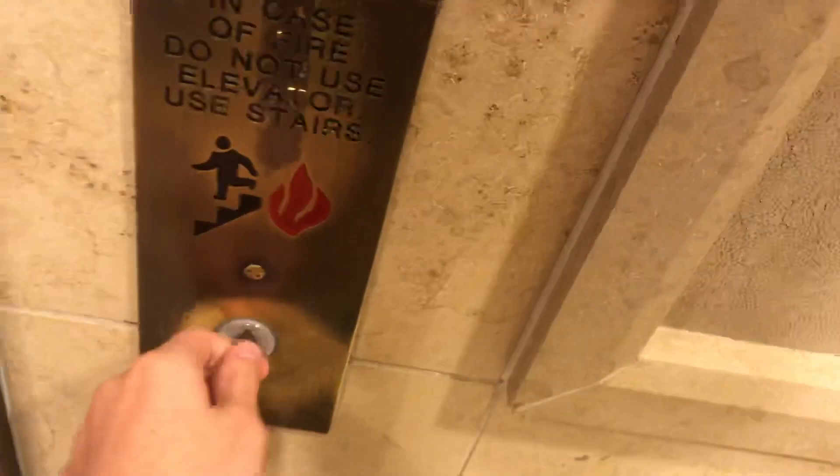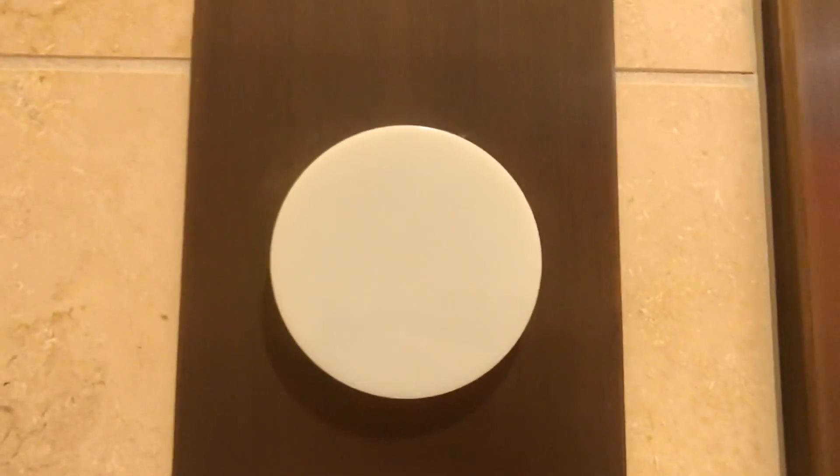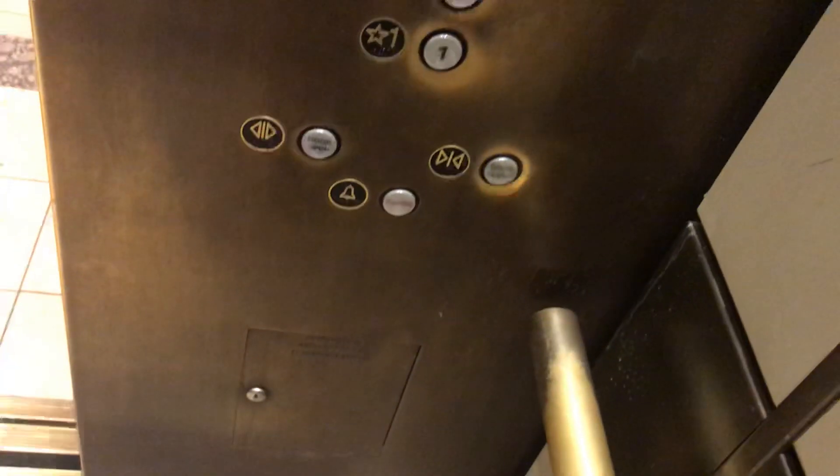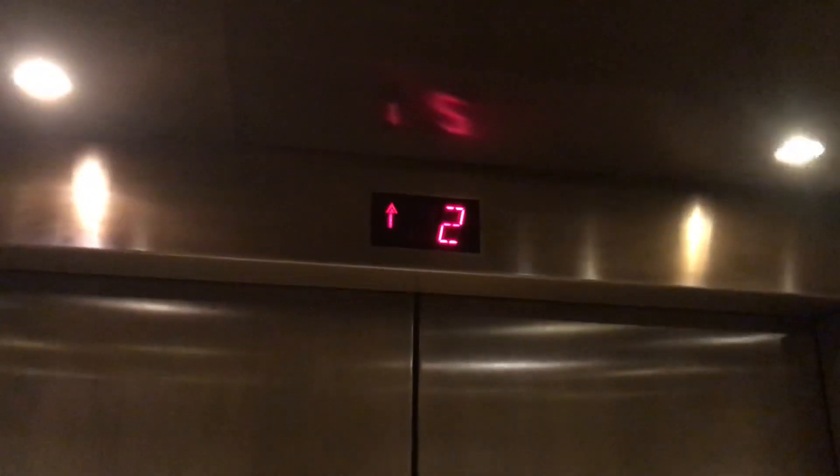These are the elevators here in Nordstrom. We got some Schindler R.T.'s. Already here — dang. Epic door close!